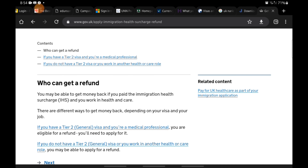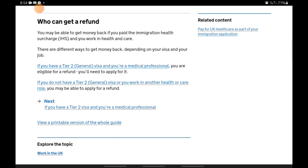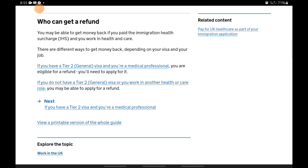The page opens up. There are two categories of people who can make this claim. The first category are people on a tier 2 visa who are medical professionals. The second category are people who are not on a tier 2 visa but also work in health and care roles — this is basically where students and their dependents fall in. Click the second option: 'If you do not have a tier 2 general visa and you work in health or care roles.'